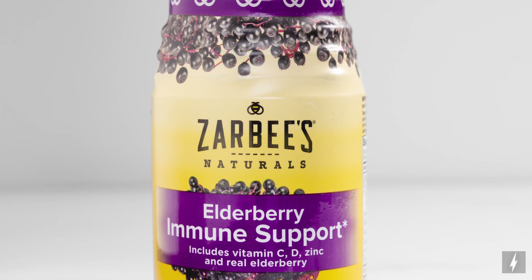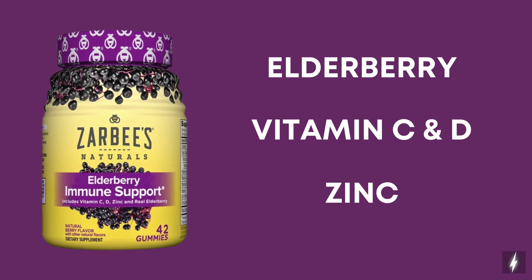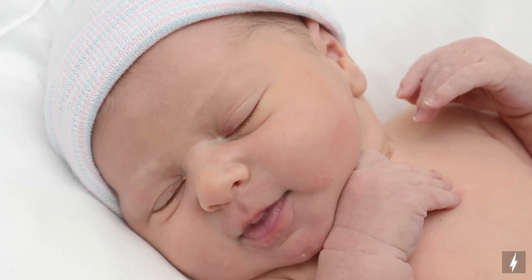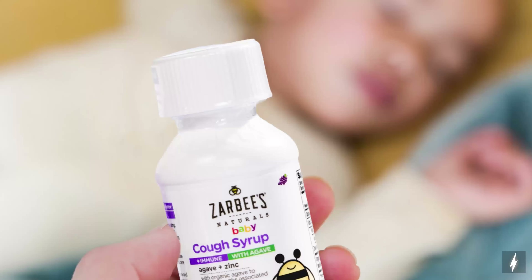The Zarbee's Elderberry Immune Support Gummies are highly concentrated with elderberry, vitamin C, D, and zinc, and are made with real honey for a delicious taste. And if you have a baby in the family, Zarbee's Baby Cough Syrup Plus Immune with Agave is made with wholesome ingredients to support baby's immune system.